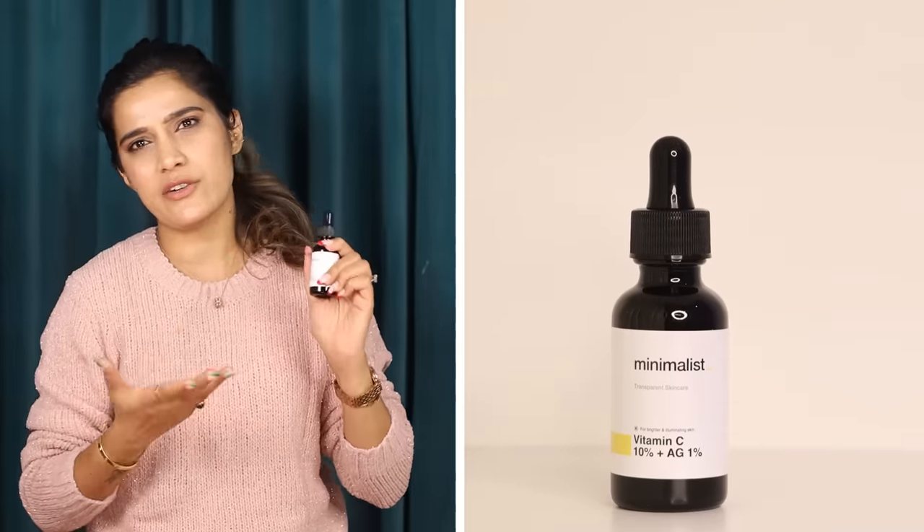It will give a glow that you don't get from a highlighter. It is priced at around Rs. 700, and after a 10–15% discount you will get it for around Rs. 500. It is available on Amazon and their website. Links are in the description box.